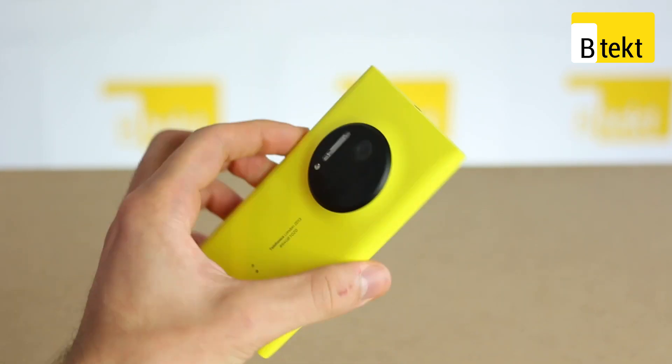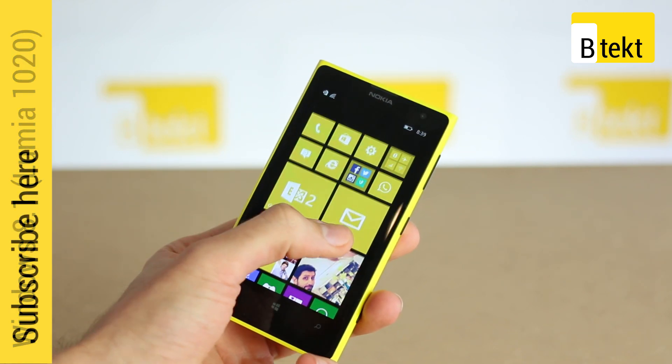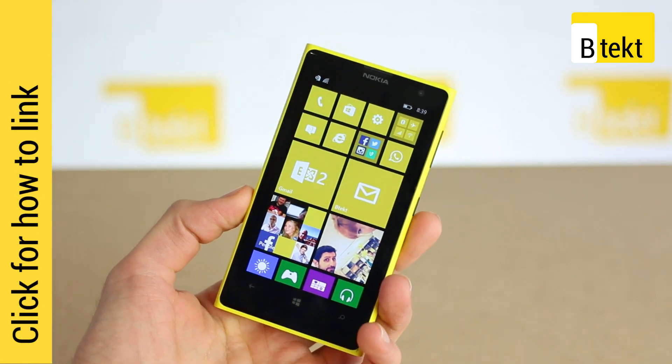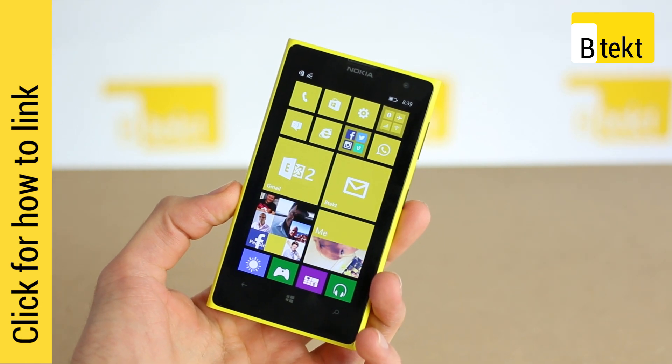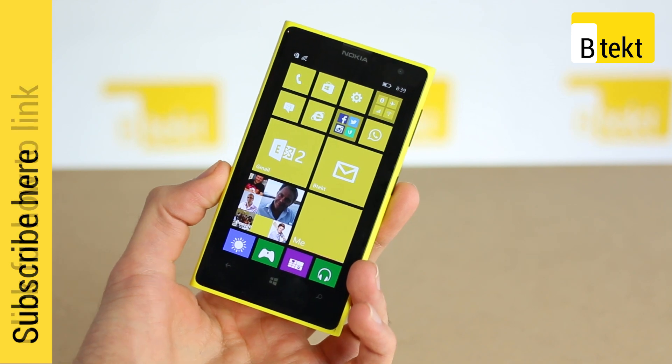Hey guys, welcome to BTech. It's Basil here with the Nokia Lumia 1020 and we're talking you through Windows 8.1. We've just updated our phone. We did this by becoming a developer, even though we're not really developers, and you can find out how to do that by heading over to BTech.com.